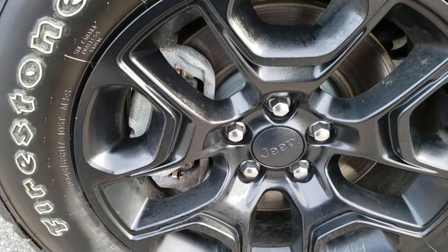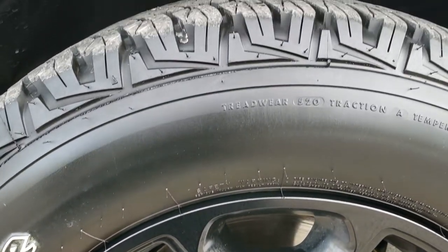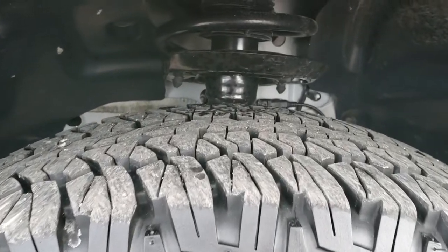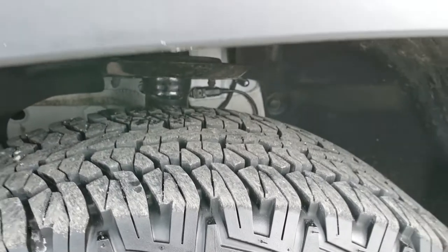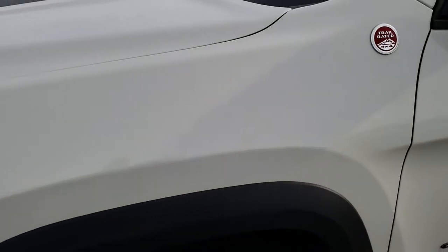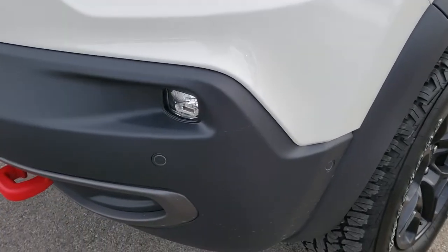This one has the painted alloy rims, the Firestone Destination AT P245/65R17 tires with just about all the tread left — I'd say at least 90 percent. From this HD video you will be able to tell just how clean this vehicle is all the way around.